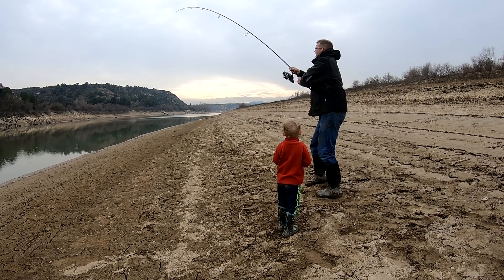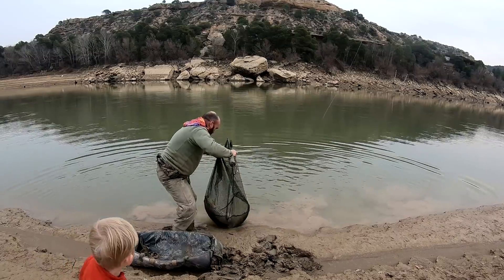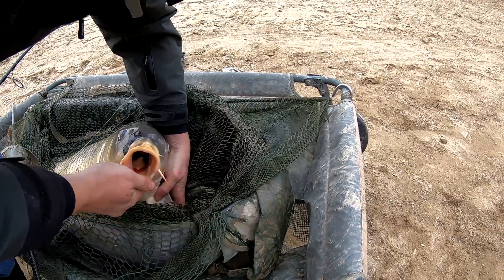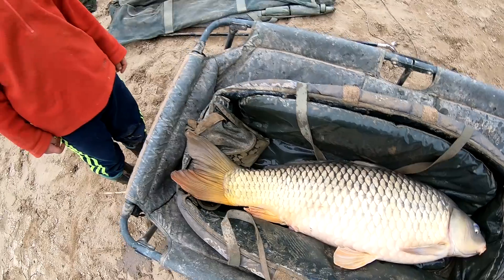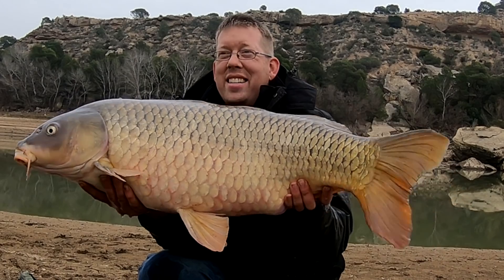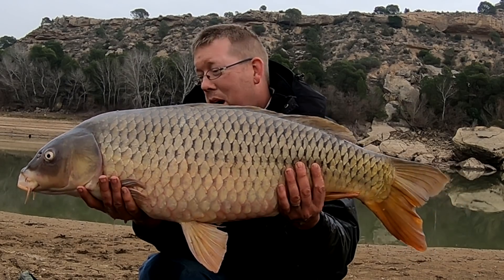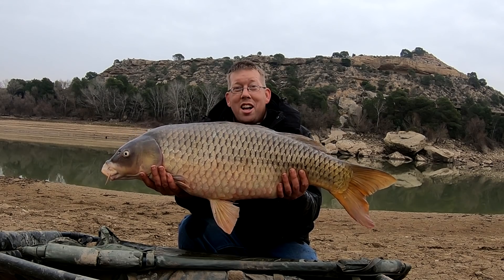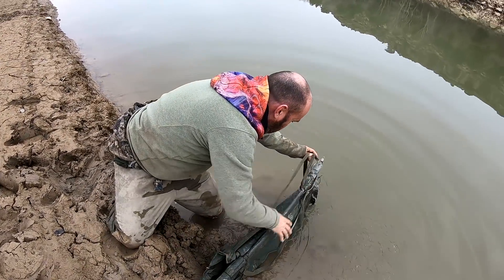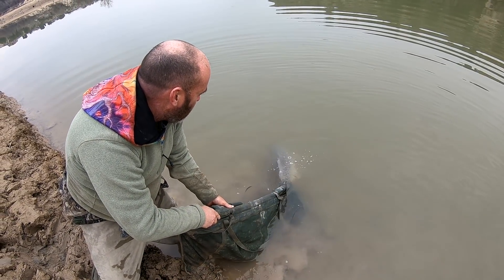We're in! Oh gosh — what a porker! He did us the courtesy of unhooking himself. 32 pounds — a lovely 32-pound carp, and he is getting all sorts of wiggly on me. He took a halibut pellet about 20 to 30 minutes after we cast it out. What a huge carp — let's put him back.